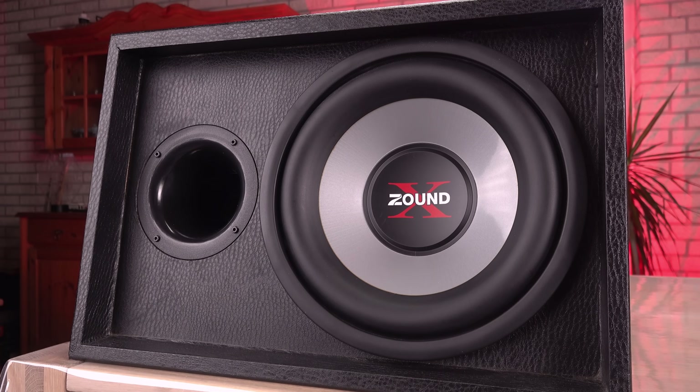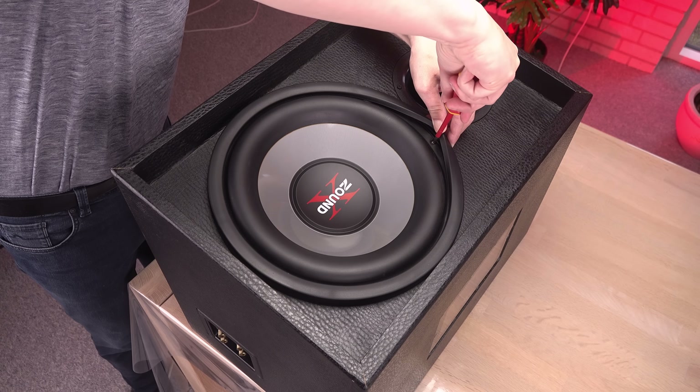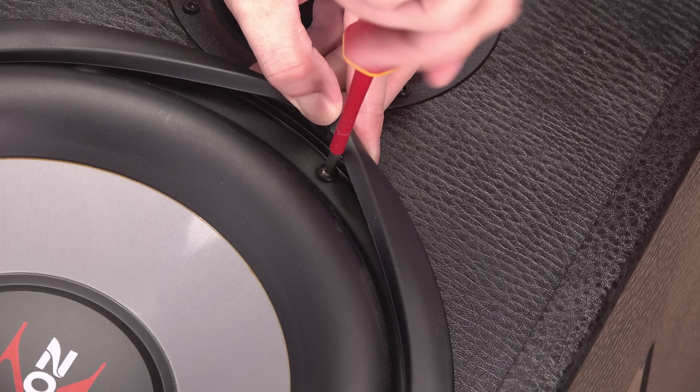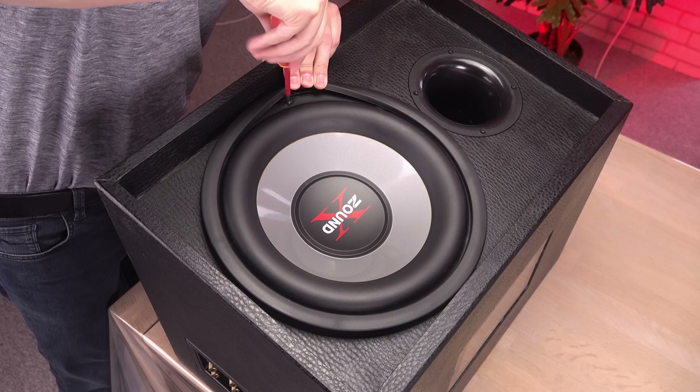Here is the speaker I will use — an inexpensive car subwoofer capable of letting the whole neighbourhood know you are there, like a gorilla beating its chest to mark its territory.